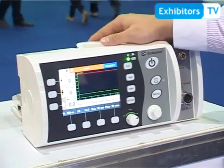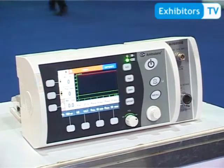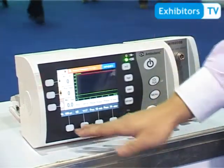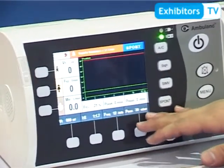This is our transport ventilator. Normally we can use it in emergency and transport situations, for example in ambulances or in the hospital. It features a 5.7-inch color display screen with TFT technology.